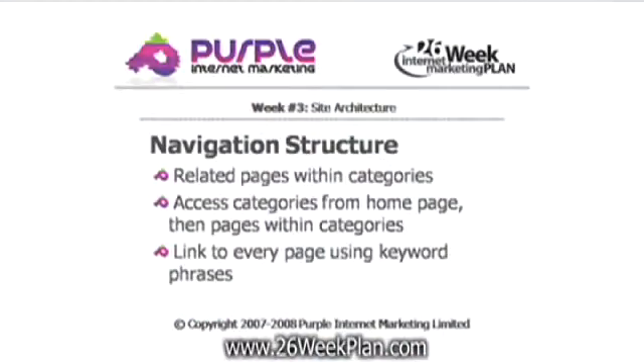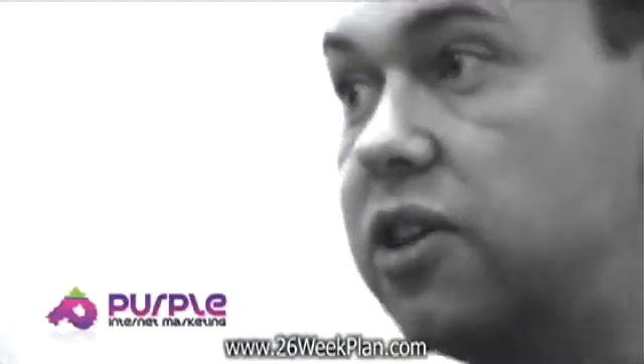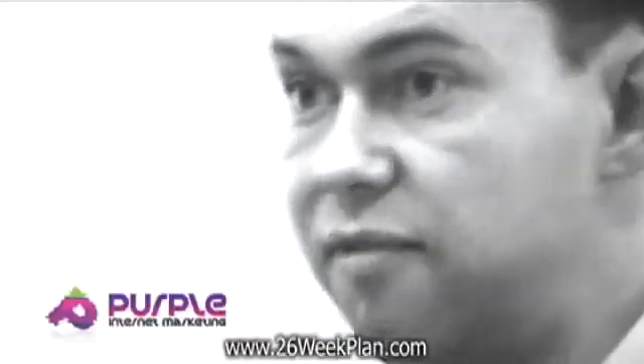Navigation structure. It's important that your keyword phrases are incorporated within your category links and within your individual page links as well. So if you've got a link to a page which is about business ethics articles, that link should say 'business ethics articles' — it should be a text link that says that. Then people click on that link, they get to that page. It helps search engines determine that that must be what that page is about that it's linking to. If you have the actual keyword text within your navigation structure, then it's really aiding search engines.